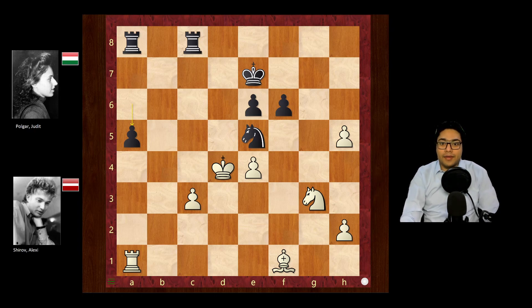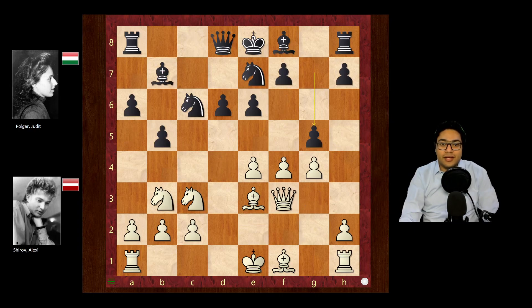A very interesting game by Polgar. The novelty of g5 in this position was quite remarkable — that's why I wanted to show it. The h5 second pawn sacrifice is also very praiseworthy, and of course the idea of activating the queen to g5 that way was also very interesting. Thank you all for watching. I'll see you soon for the next game.